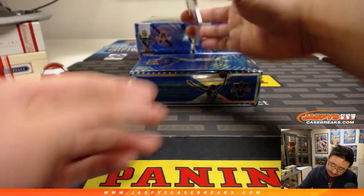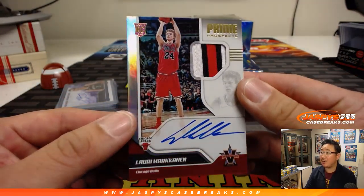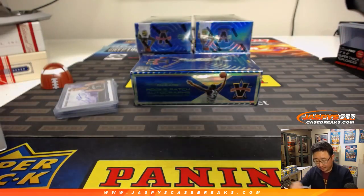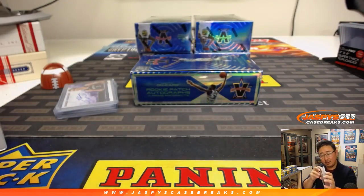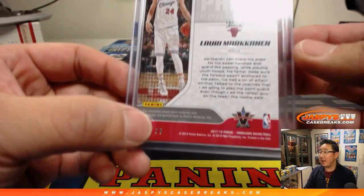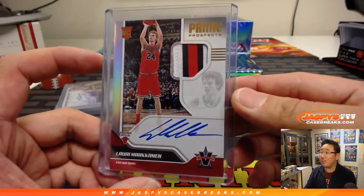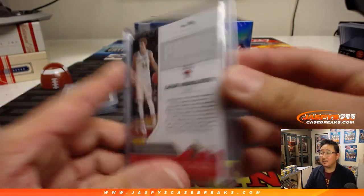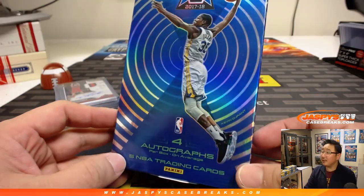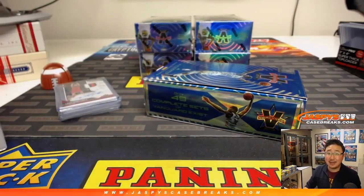And last but not least — wow, nice. Prime Prospects, three-color patch, an on-card autograph. Lauri Markkanen, rookie. Remember, this is 17-18 — rookie Lauri Markkanen. Number two, 51 out of 99. Matt Bodner with number one. Nice one. And there you have it, folks. Another one-box break of Vanguard in the books. We have more in the store, so check it out. JazBeesCaseBreaks.com. Bye-bye.